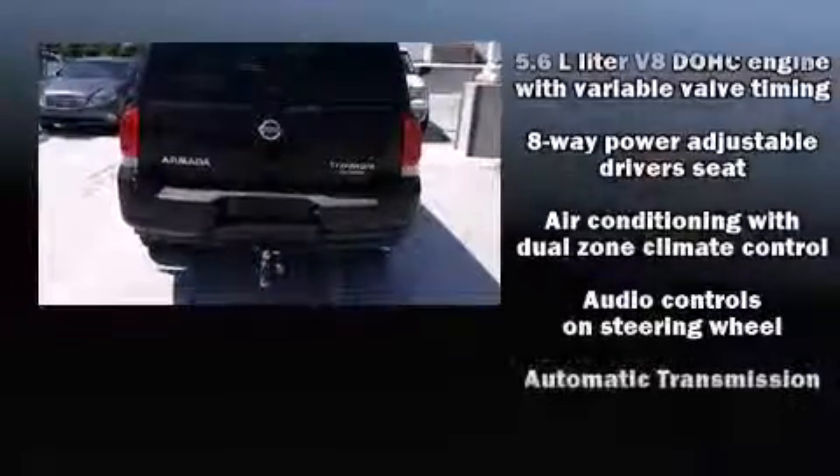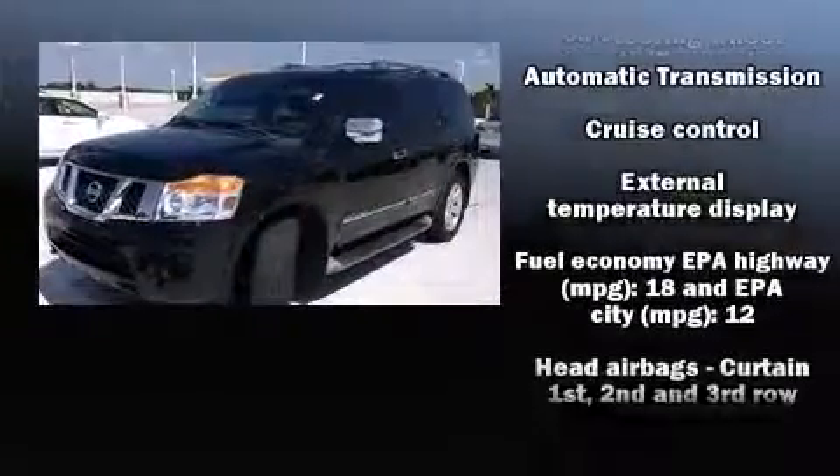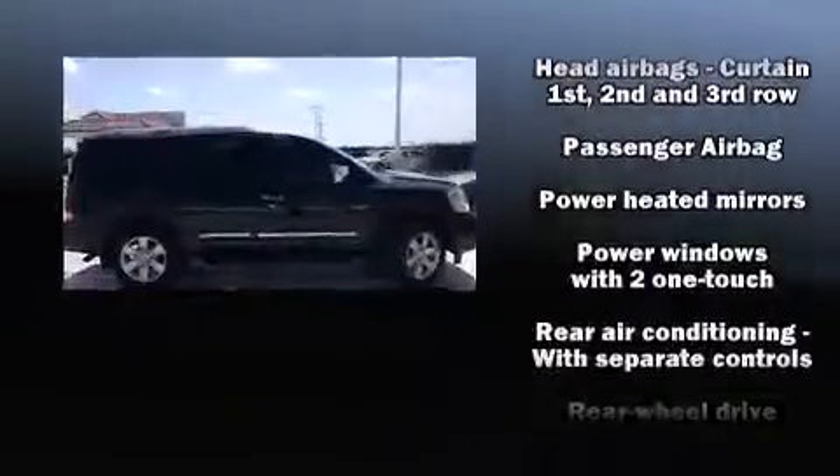Nissan also prioritized safety and security by including dual front impact airbags, front side impact airbags, and four-wheel disc brakes with ABS.